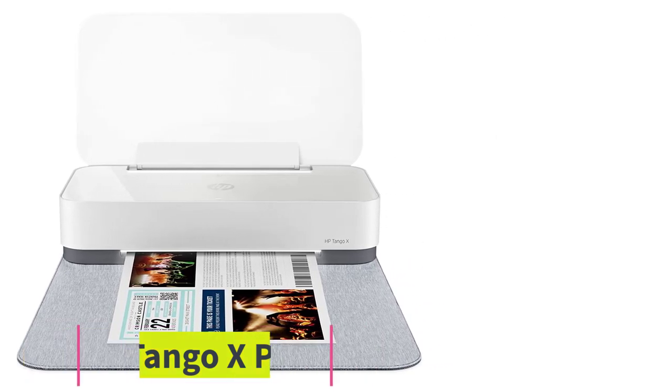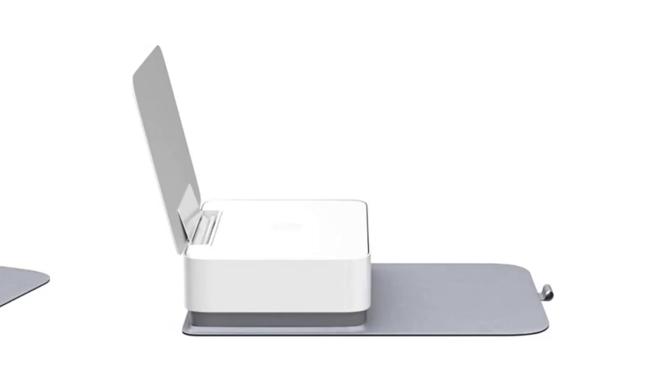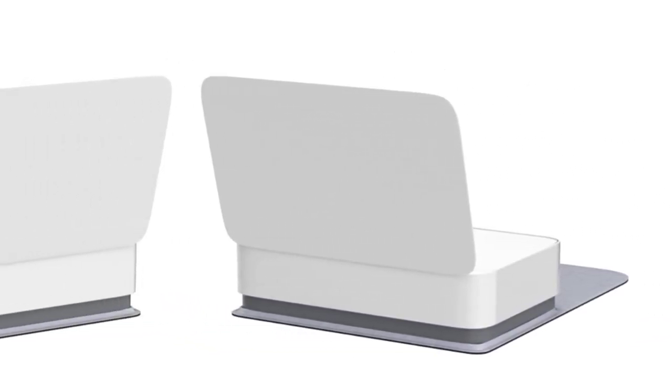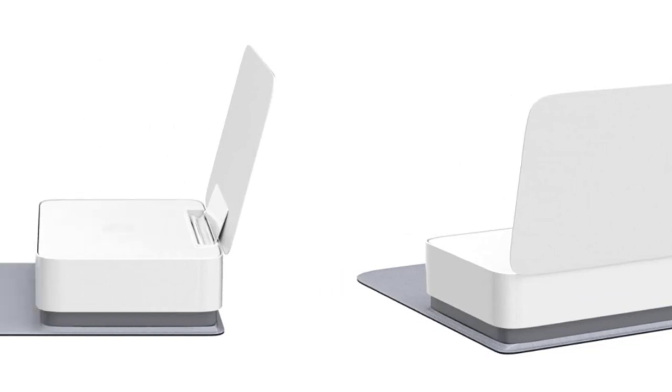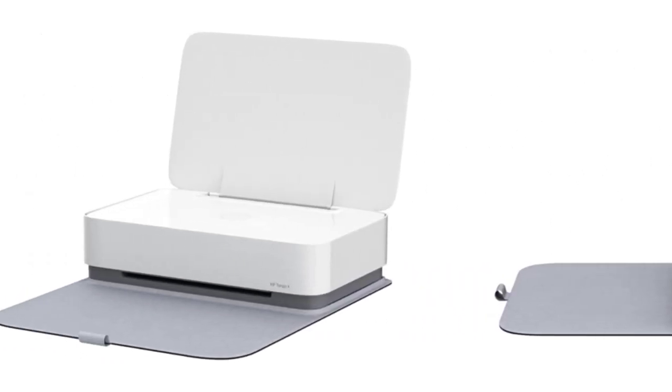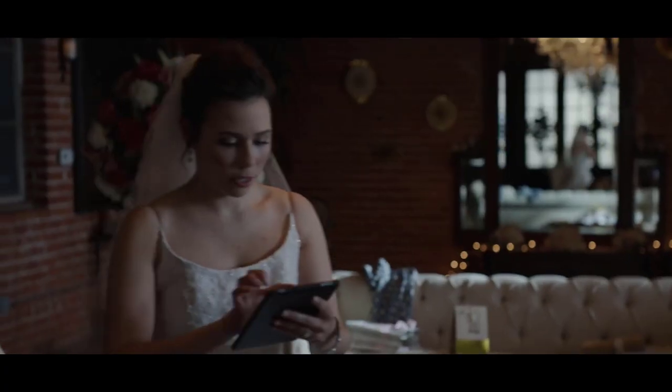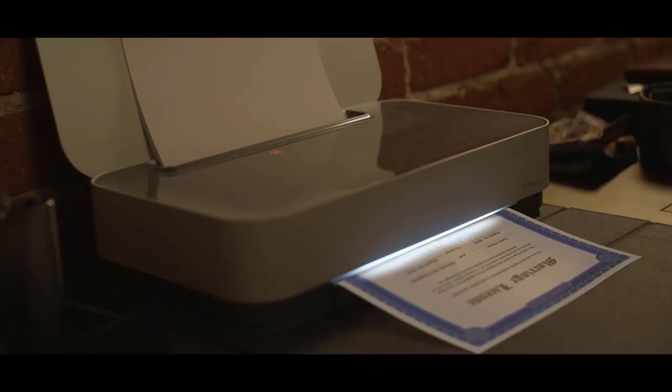Number five: the HP Tango X Printer. The HP Tango X is a wireless printer that includes a truckload of unique features. This all-in-one allows you to wirelessly print, copy, and scan from your smartphone even when you're away from the device, made possible using a cloud-based two-way network connection that works in tandem with the companion HP Smart app, ensuring a smooth user experience.